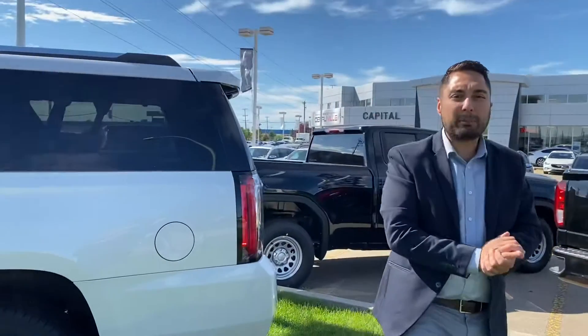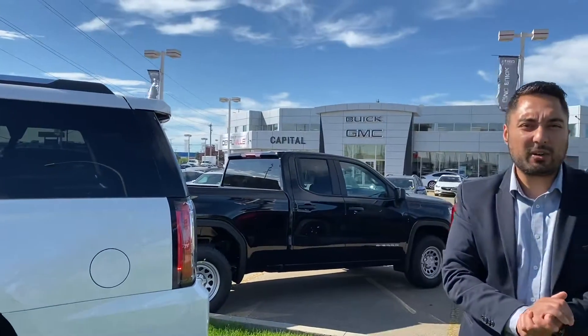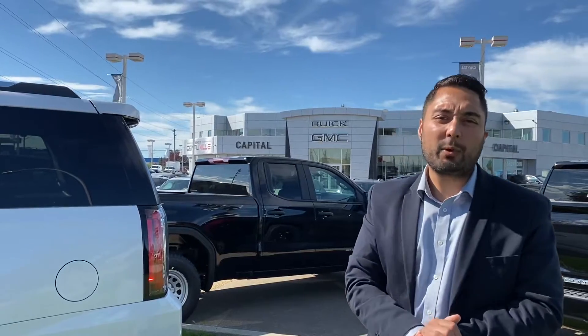Once again, my name is Jazz and I'm with Capital GMC. You can reach me at 780-729-6911. Thank you.